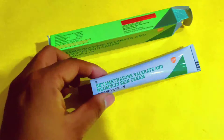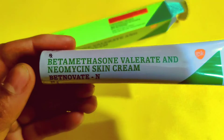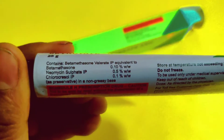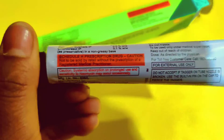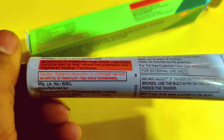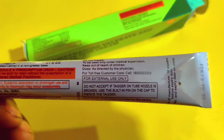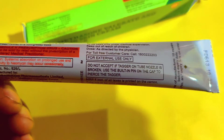Betamethasone and Neomycin are used in combination. If there is any infection in our skin, this combination does a good job. In any type of skin infection, you can use this cream, and the effect of this cream is very good.